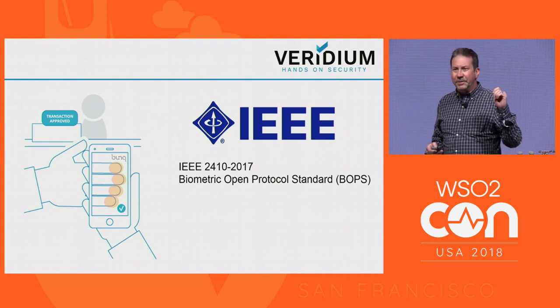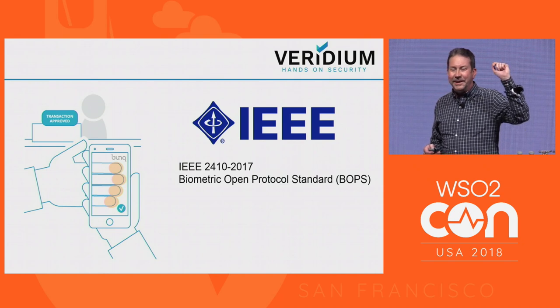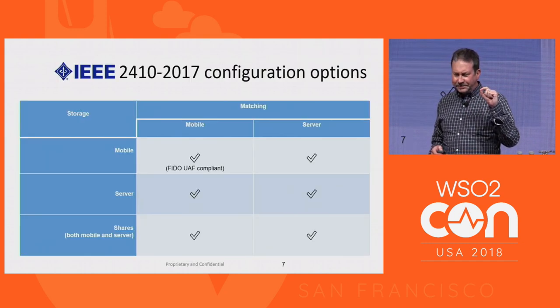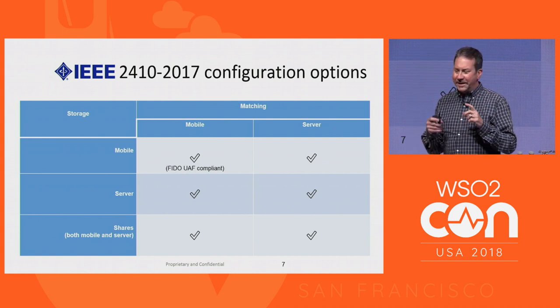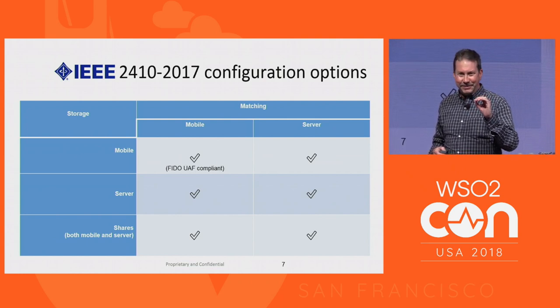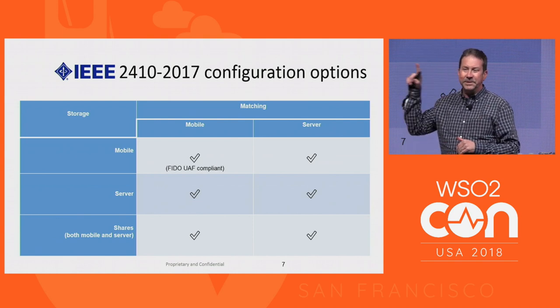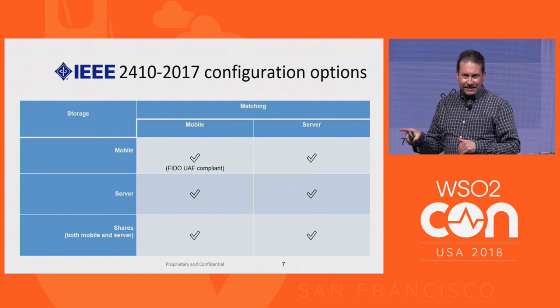How many people know BOPS? How many people have heard of FIDO and the FIDO Alliance? A little more hands. What's the difference? BOPS is actually a superset. FIDO is primarily — solely — mobile-mobile, which is a great solution. Biometrics never leave the device; it's all in the TPM, the secure enclave environment. But there are customers around the world that need to do server-side matching, and without a standard, they're going to roll their own and do it wrong. BOPS says how to do it in all configurations — mobile-mobile, server-side — and also accommodates the FIDO scenario.